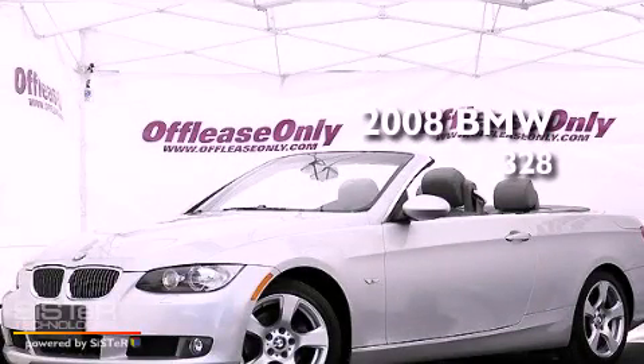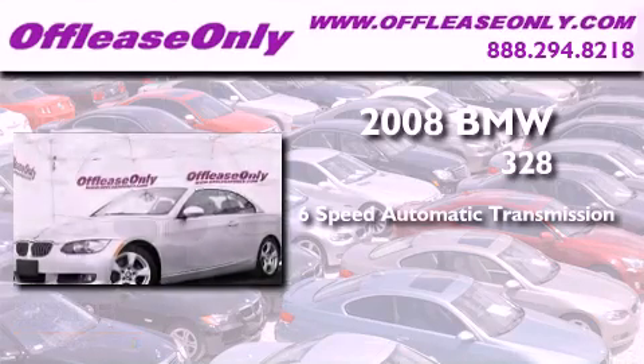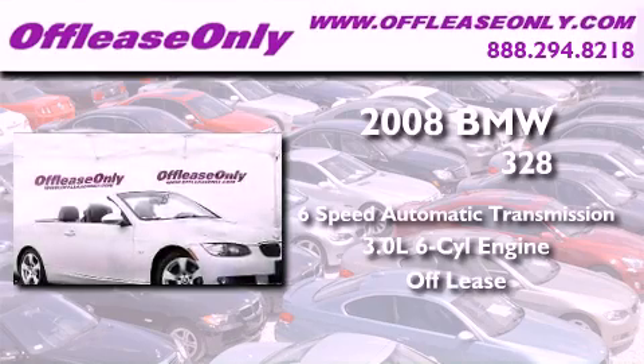This is a 2008 BMW 328. This vehicle has seating for four adults, a 3.0-liter inline six-cylinder engine, plus having just come off lease, this BMW is in like-new condition.